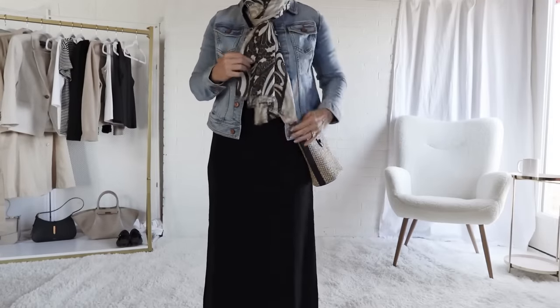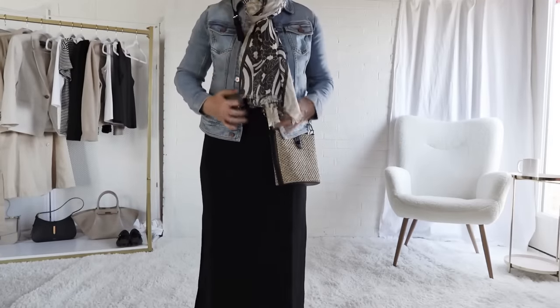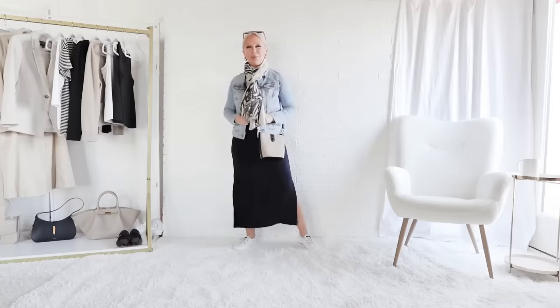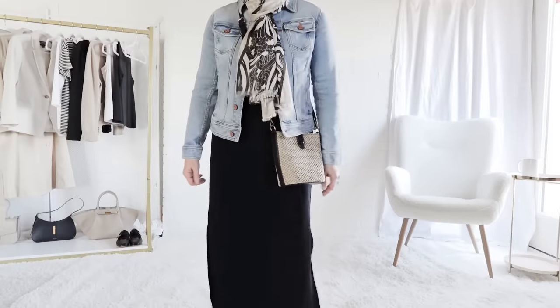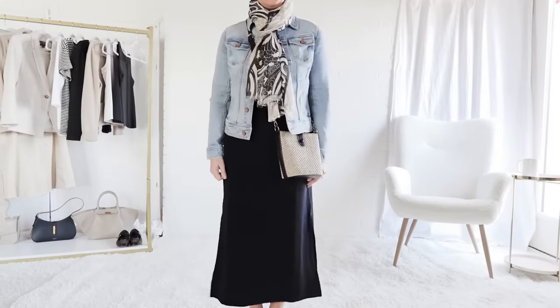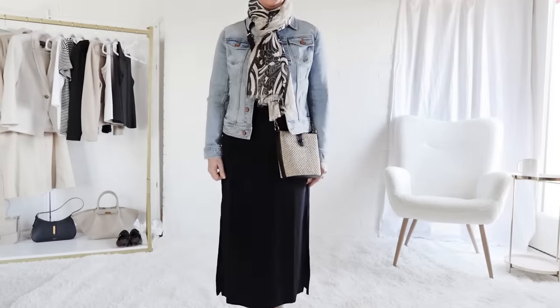I'm adding the scarf for warmth. The tour guides were all in agreement that women need a scarf in Italy, but you may want to buy your scarf in Italy as a souvenir of your trip.